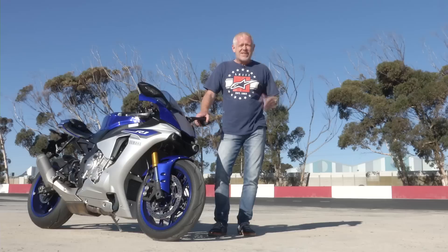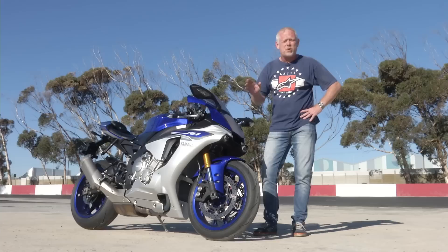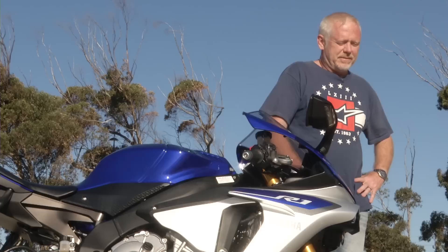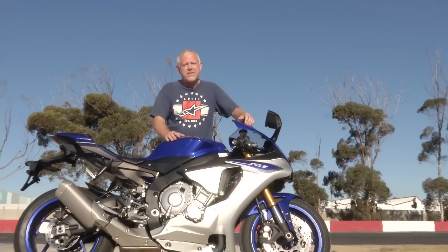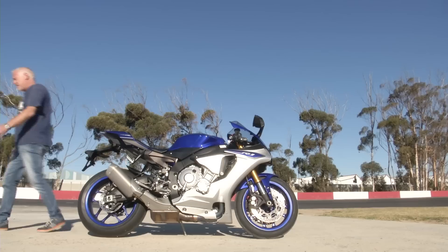As a track bike it sets new standards, no mistake, but only future road testing will determine if that's the case there too. Final conclusions: I'm not sure I have enough superlatives. The engine is a hard-hitting demon, the handling is super sharp, and the electronics are simply amazing. If you fancy playing at being a MotoGP racer, there's only one bike that can give you that kind of thrill — and it's a Yamaha. Stupidly fast — it's almost too much.